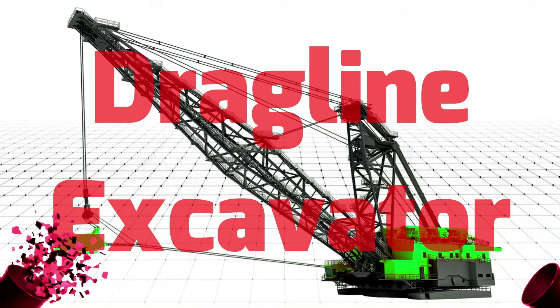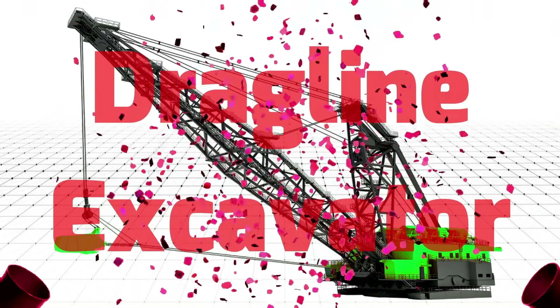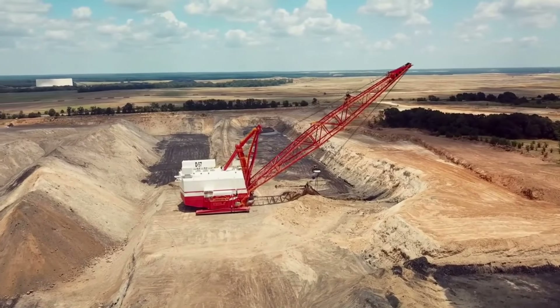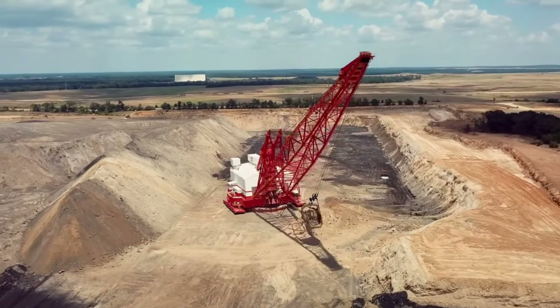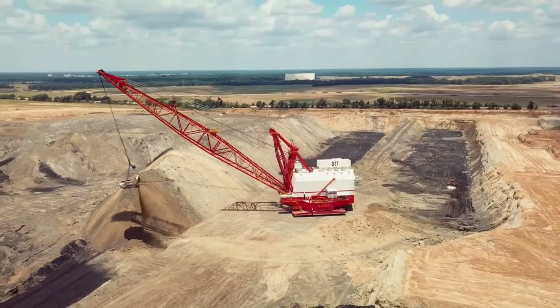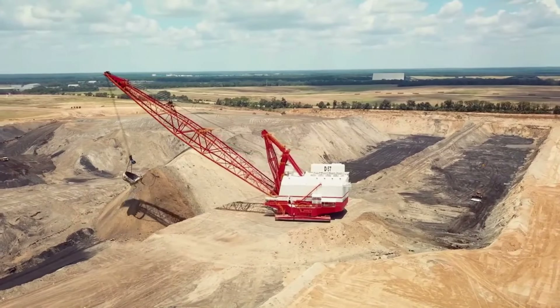Dragline Excavator - Máy đào gầu dây. Máy đào gầu dây Dragline Excavator được thiết kế và sản xuất để làm việc ở những công trường và những mỏ khai thác lớn nhất trên thế giới. Máy đào gầu dây sở hữu thiết kế hiện đại và khả năng làm việc vô cùng độc đáo.